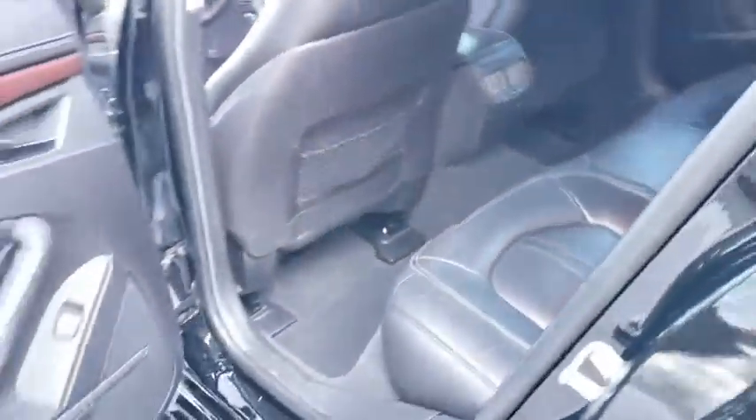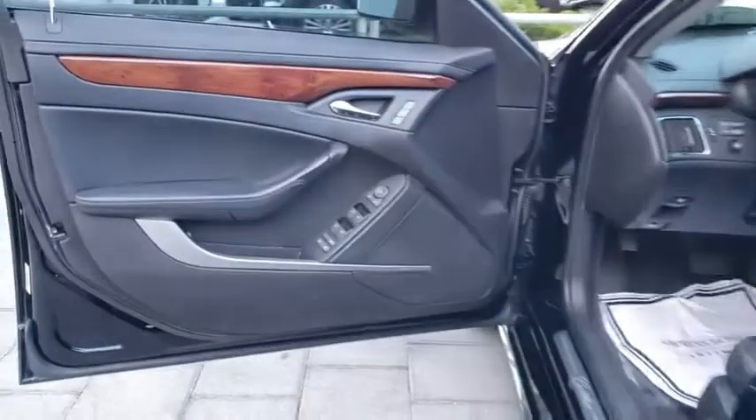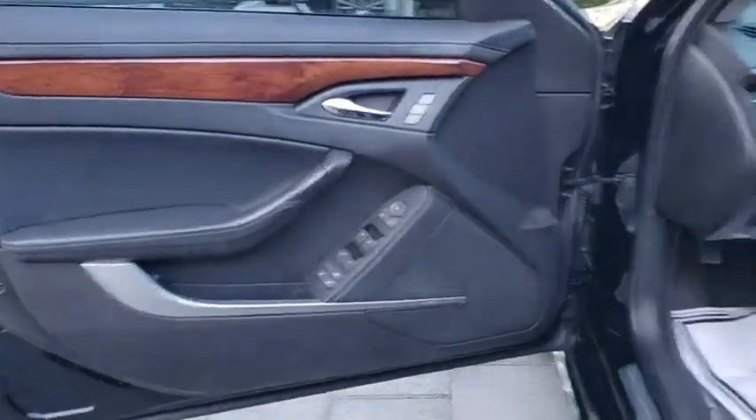Bluetooth, adjustable steering wheel, power steering, four-wheel disc brakes, floor mats, auto-dimming rearview mirror, cruise control, aluminum wheels.